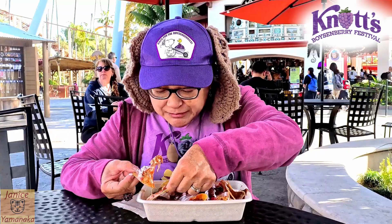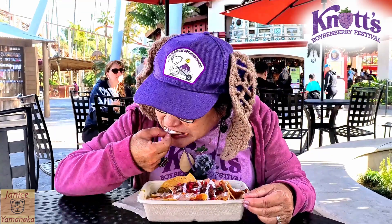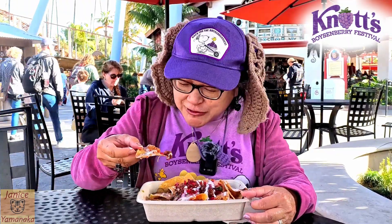The problem with the nachos is that it's only been a few minutes since I got it, and the top ones are already getting a little bit soft because of all the sauces on it. The boysenberry salsa is a little bit more purpley than regular salsa.